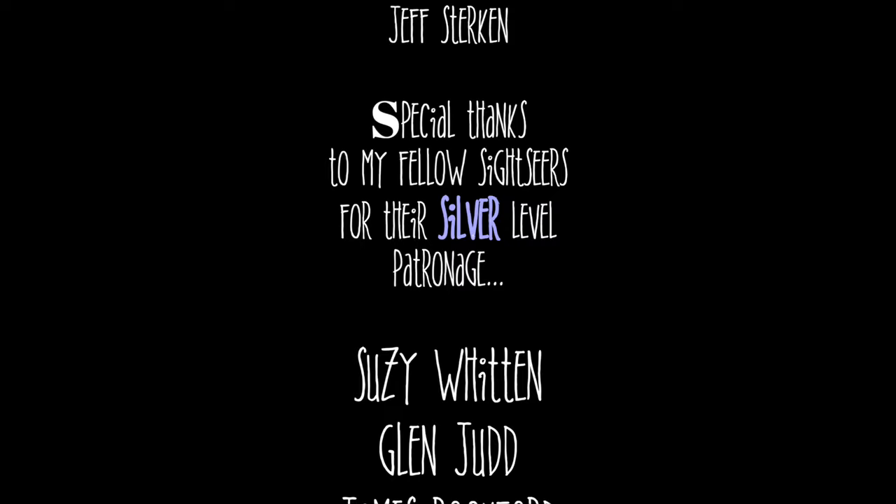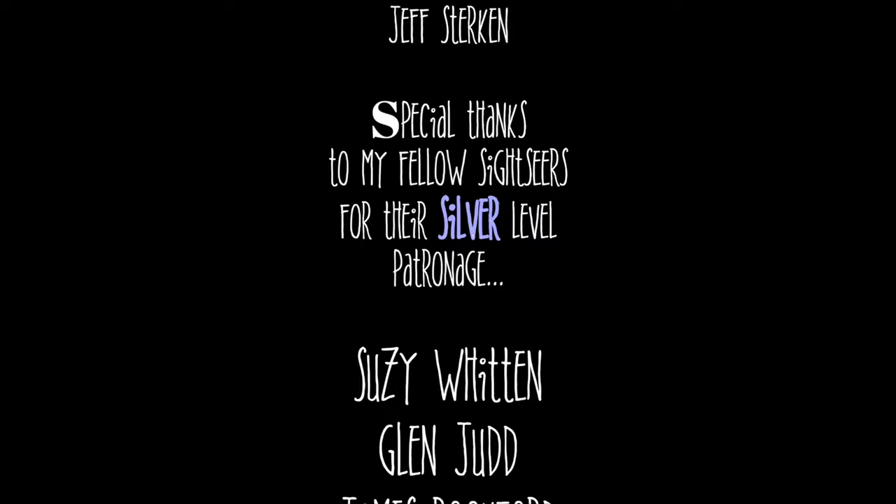Until next time, this is Sightseeing Sally. Special thanks goes out to all our fellow Sightseers here on Patreon and PayPal — without you, these videos wouldn't be possible. We'll see you next time. Bye!